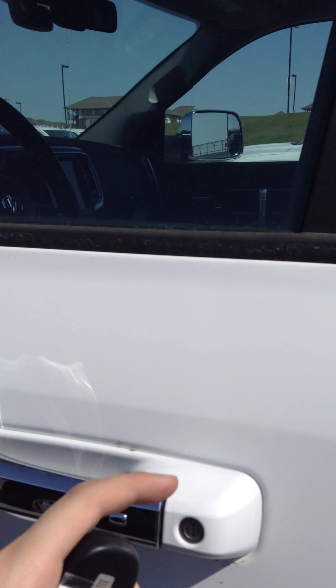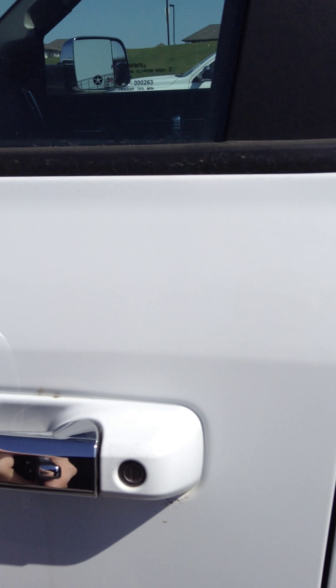Something neat with these is, if you have the keys in your hand like so, press this button — it locks the truck. Put your hands behind the door, it unlocks the truck.